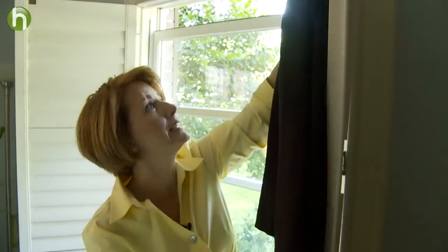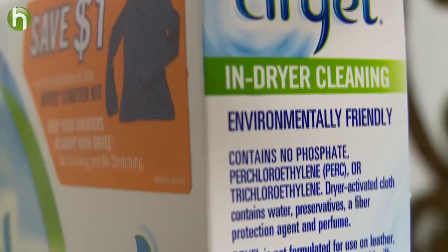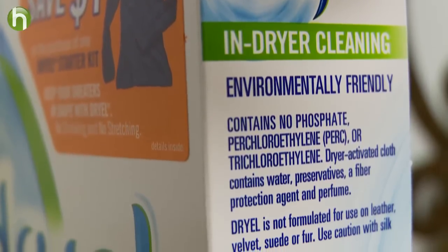If you have to go to a conventional dry cleaner, let your clothes air out before hanging them in a closet. Another option is to try home dry cleaning kits, which are PERC-free and perfect for small stains.